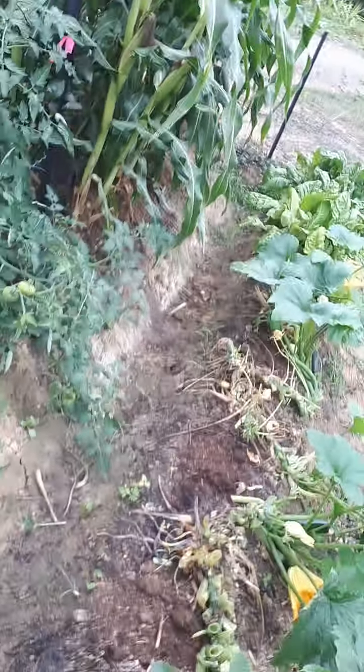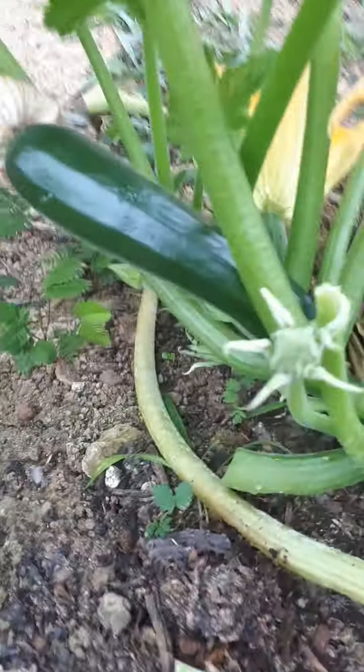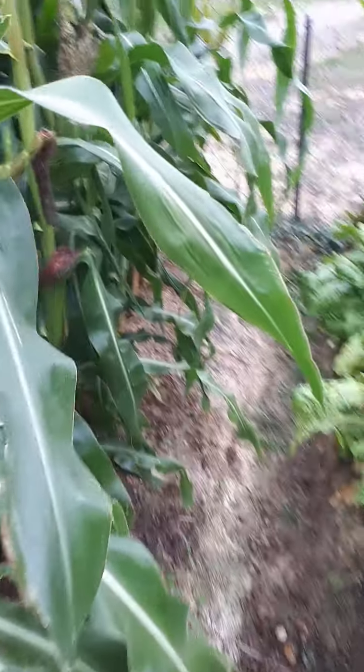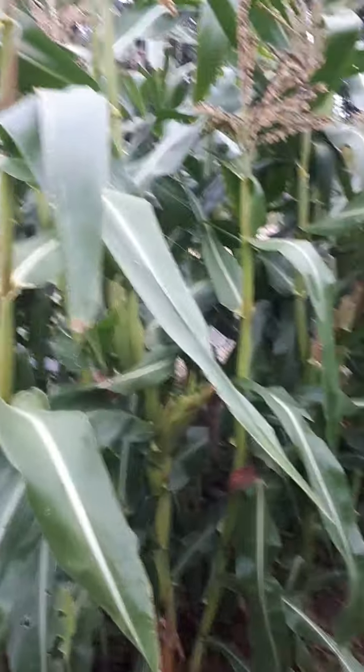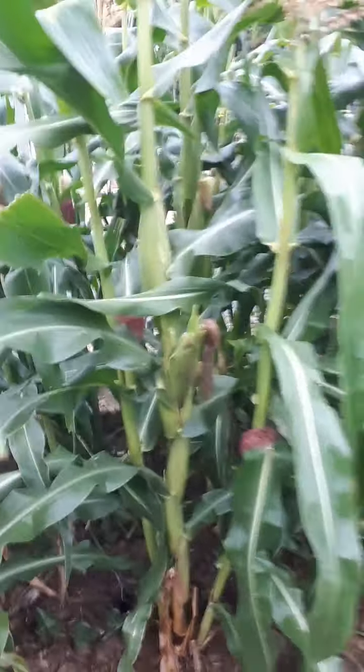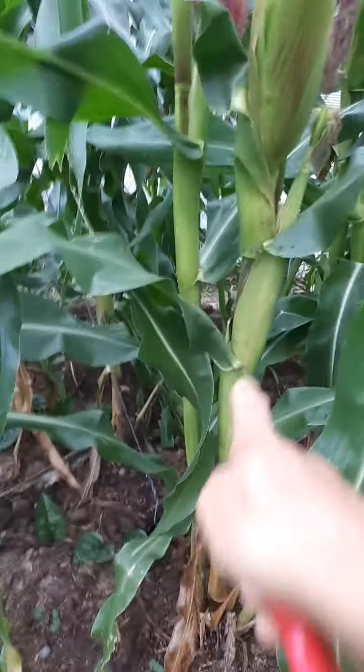My zucchinis, unfortunately, fell victim to powdery mildew. There's some, but not many. But check out the corn — there's like four corn on one plant.